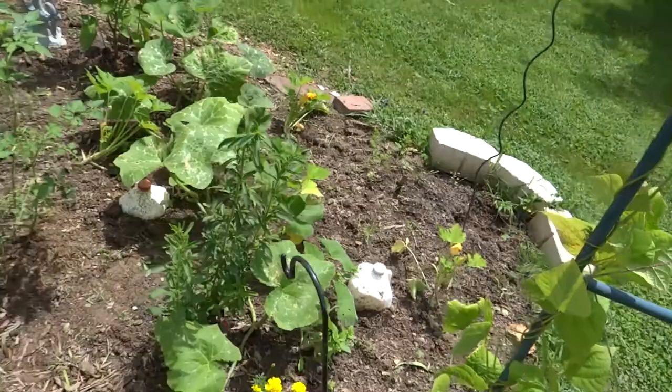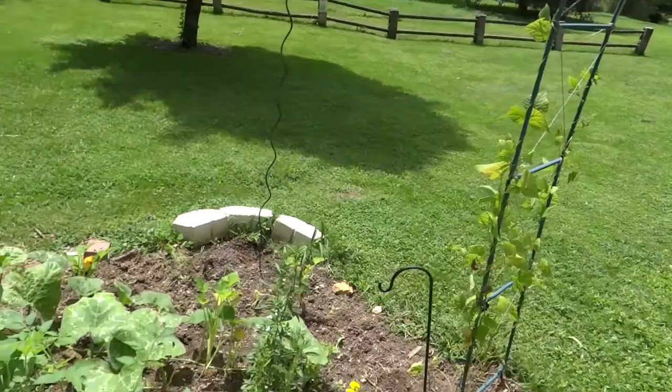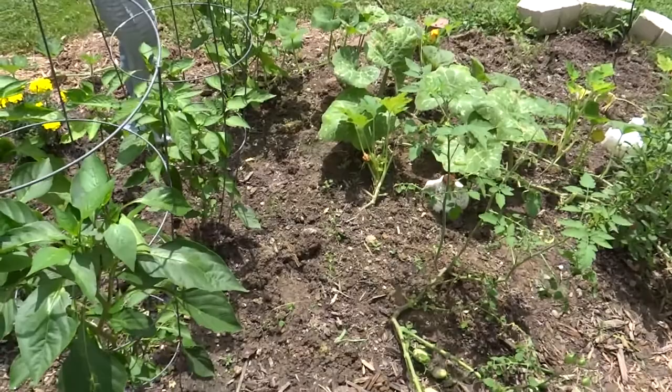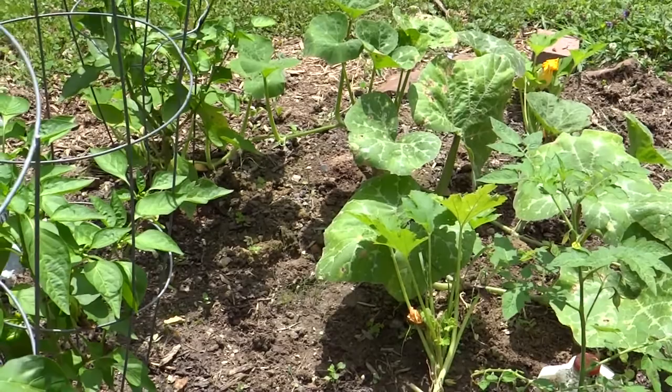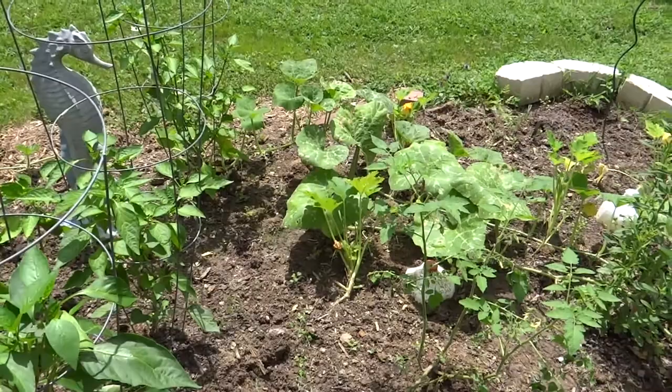The zucchini plants — I popped those in the ground right before I went on vacation, and they are not doing well at all over here. Both of these back beds, I think, have a problem with the wilt bacteria in the soil. I have the same zucchini plant growing in my other garden and they are doing fabulous — huge, and putting out a lot of fruit already.